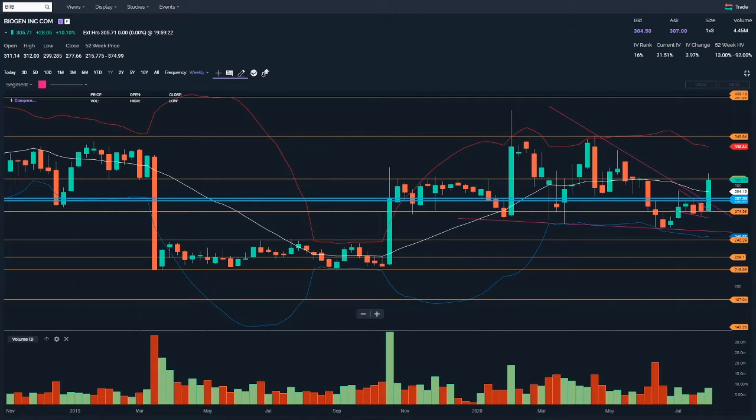BIIB - I'm in this with a call option debit spread. That means I bought a 285 call option and I sold a 287.5. They're both August 14th options, so they expire this coming Friday. It's Sunday the 9th of August today, so another five trading days.